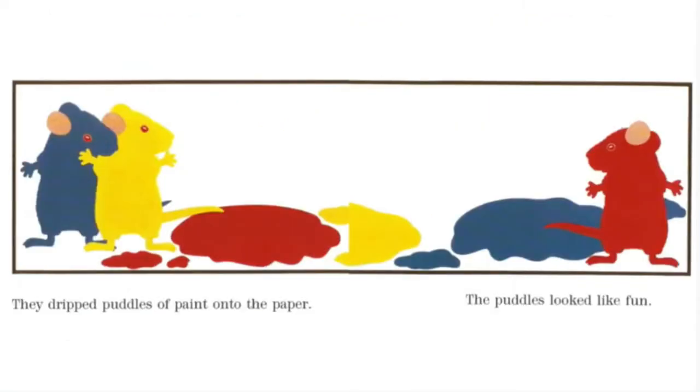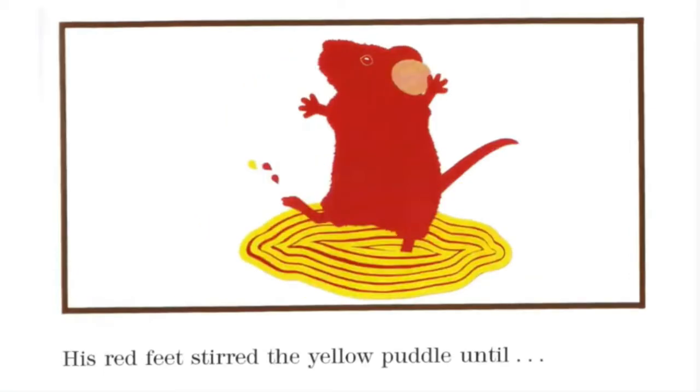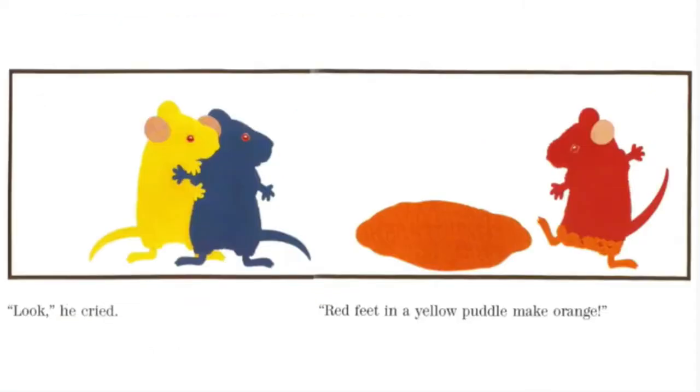They dripped puddles of paint onto the paper. The puddles looked like fun. The red mouse stepped into a yellow puddle and did a little dance. His red feet stirred the yellow puddle until... "Look!" he cried. "Red feet in a yellow puddle make orange."